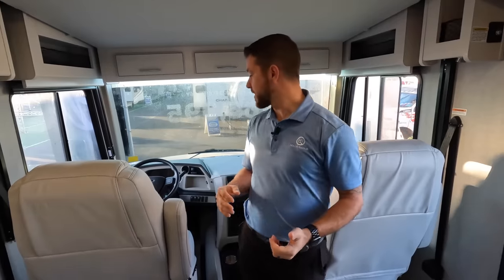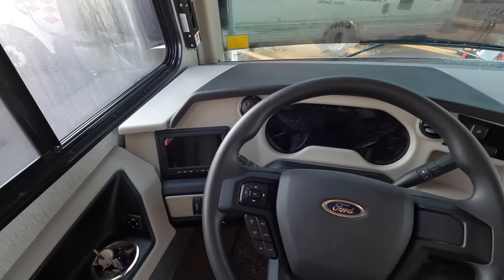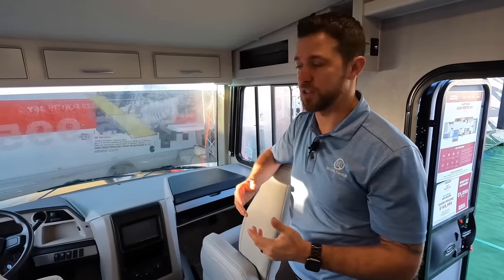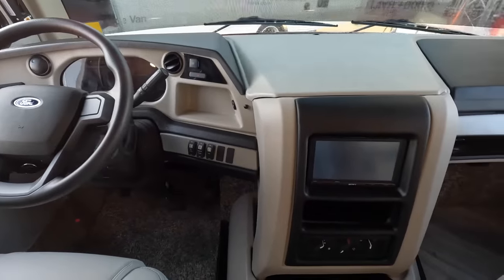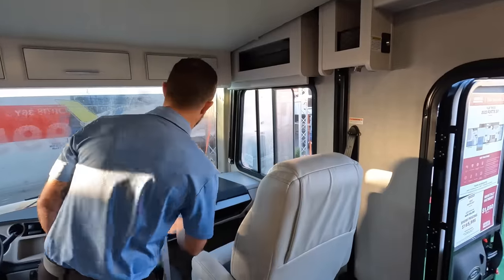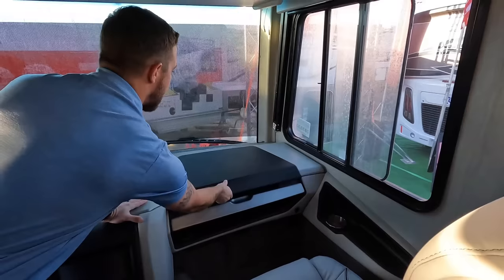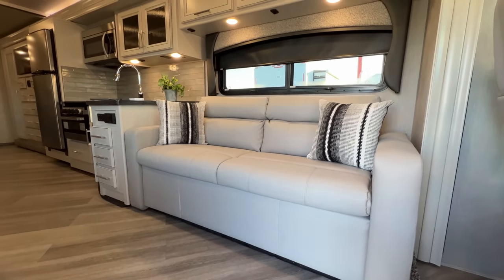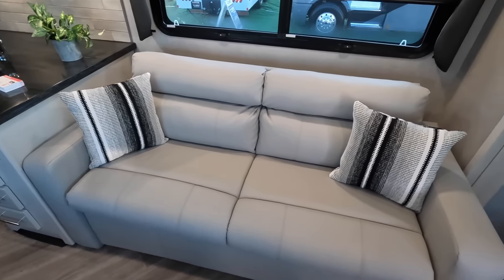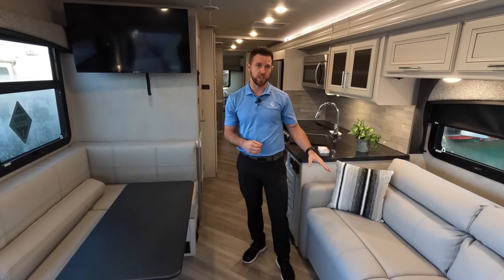Now that we're inside the 36Y, starting up here at the front — it's the standard Ford layout, but we do include two monitors. The monitor on our left is dedicated to our cameras, so when you're looking at your mirror you can see what's on your cameras as well. The one on the right is dedicated to navigation. We have a tabletop here for your passenger that just pops up while you're traveling, and we also have a Wi-Fi Ranger equipped to boost your existing signal. Back here in the living area, we have a standard sofa that jackknifes out for additional sleeping, and it's a neat layout because when this unit's closed up in travel mode, you can still jackknife it out for additional sleeping.